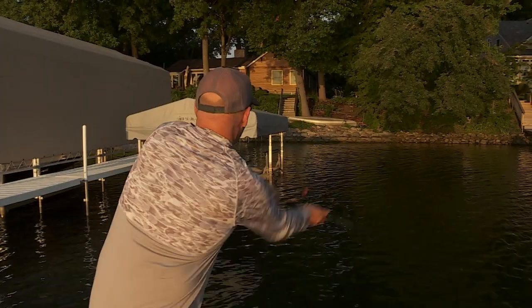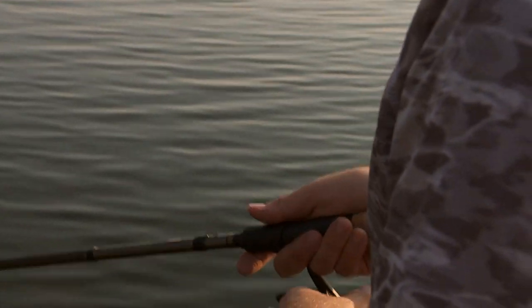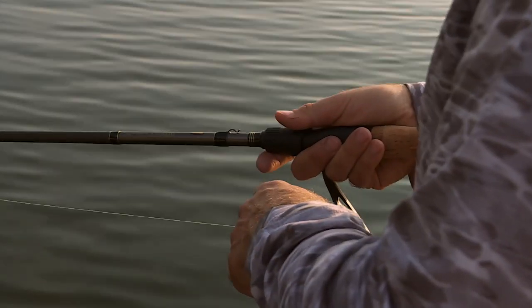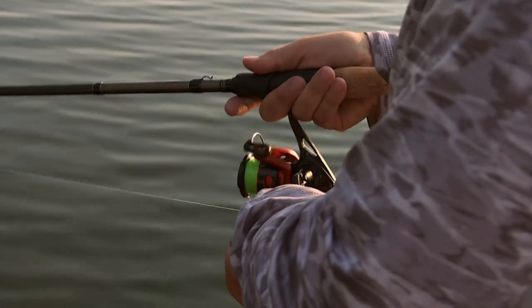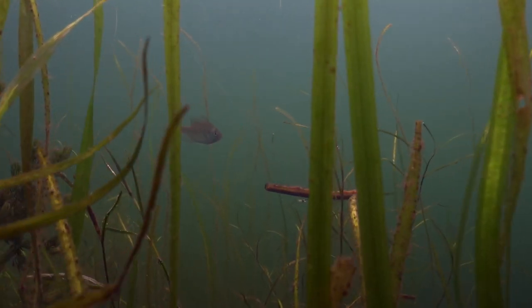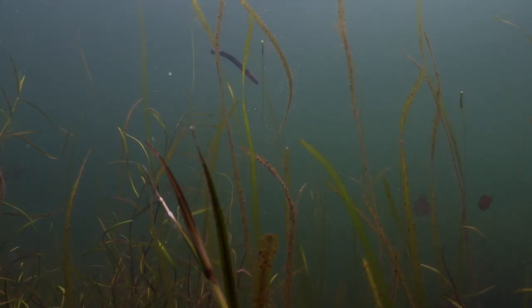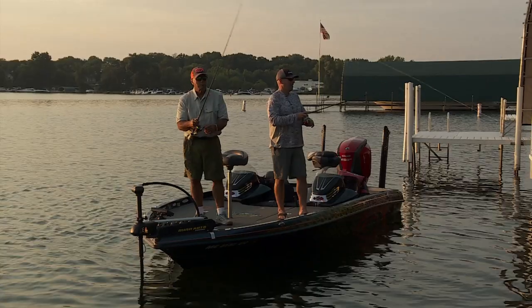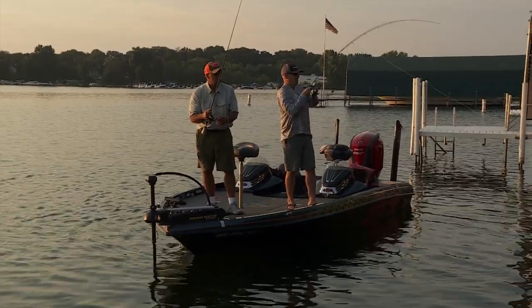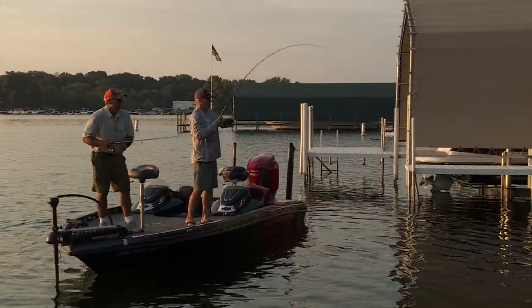Let's get it on. Fish the weed beds in between. How far out do you think a bass will travel to hit a worm from a dock? Until he sees you — he'll go as far until he sees you. There's a fish. All right. Good one?